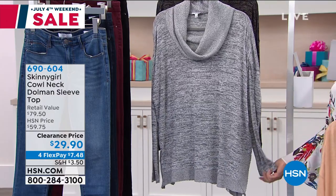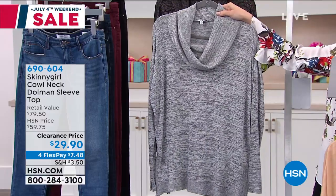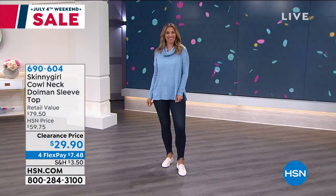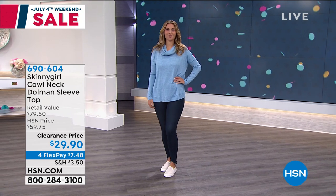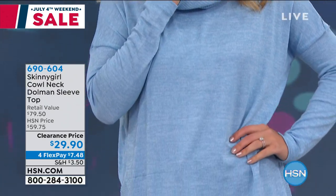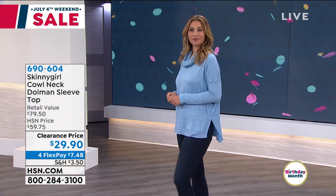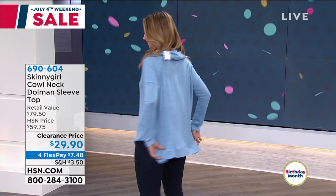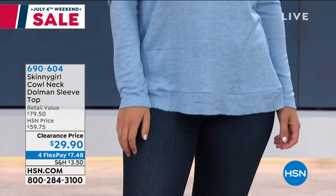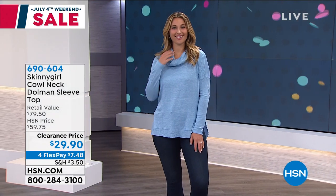Whether you're putting this on with leggings, jeggings, jeans, or whatever — it is light enough that if you just need a little bit of extra coverage even outside of winter months, it's going to be that piece for you. With some leggings and a bootie or a boot, this would look so good. That denim blue on Aaron right now is actually my most limited — only about 54 available in the blue. If you're loving the one on Aaron, that is my most limited of all of them. This is again half off a Skinny Girl top.